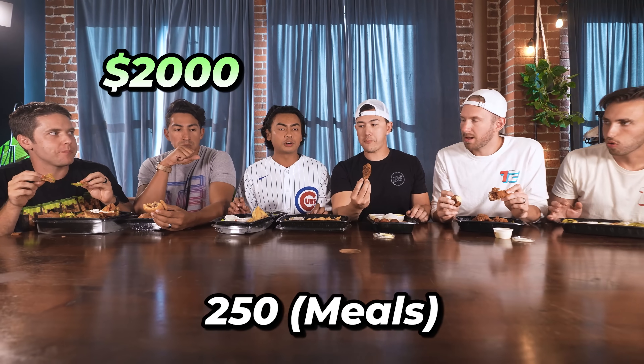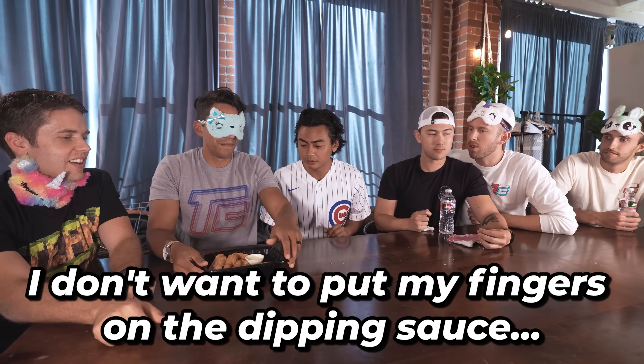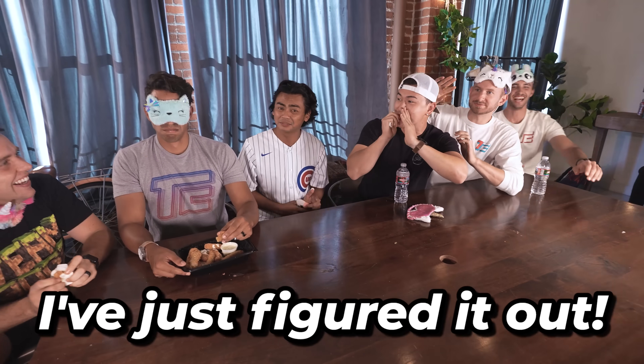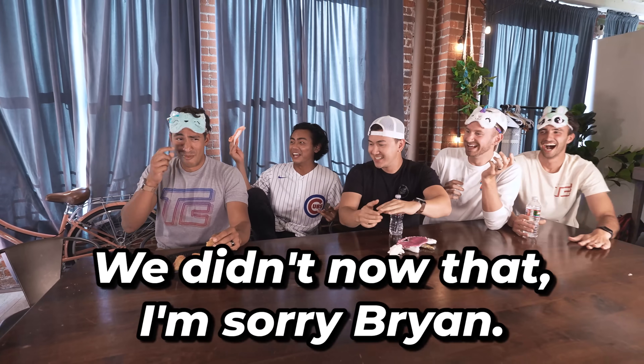I want you guys to guess how much all this food from Cheesecake costs. How many meals? $250. Oh my god, no. $200. No double dipping — $2,162. What's the correct answer? $2,002. $2,000. I just figured it out — Ryan hates zucchini. Is that fried zucchini? Yeah. We didn't know that. I'm sorry, Ryan.